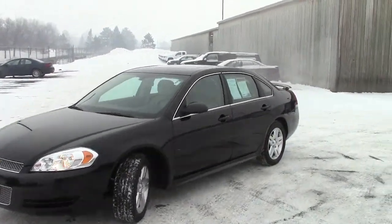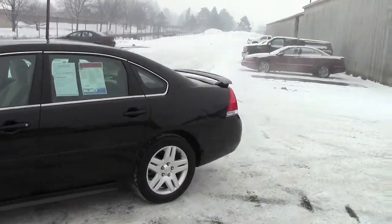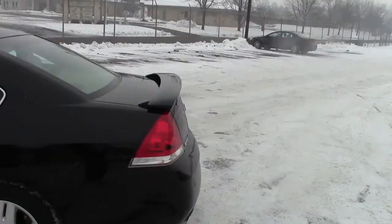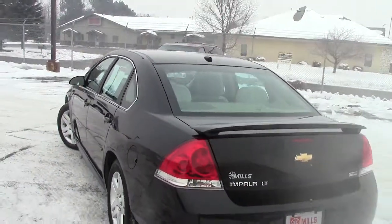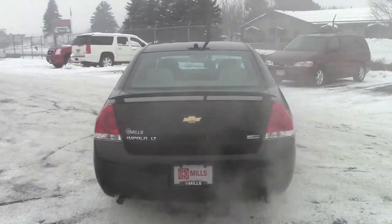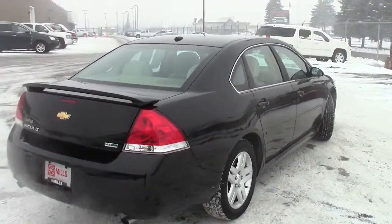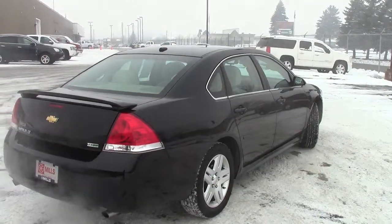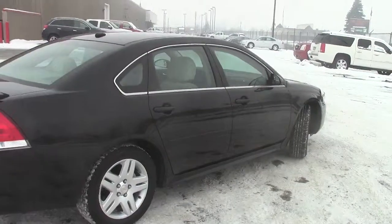This right here is the 2012 Chevy Impala. This is the LT package, or the basic package. Stock number on this one is 2A120175. Really nice black color here, just real deep — you can see yourself in this black, it's so nice. There's only 15,000 miles on this particular car, and it does have a complete AutoCheck vehicle history on it. You can go online, click on our website millsauto.com and see the whole history of this vehicle.